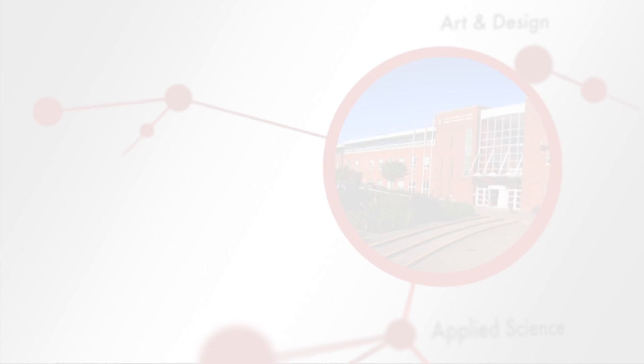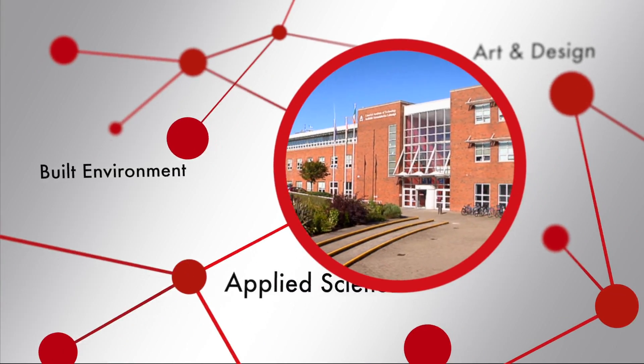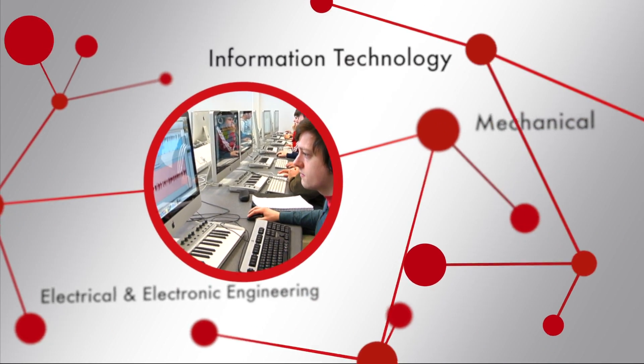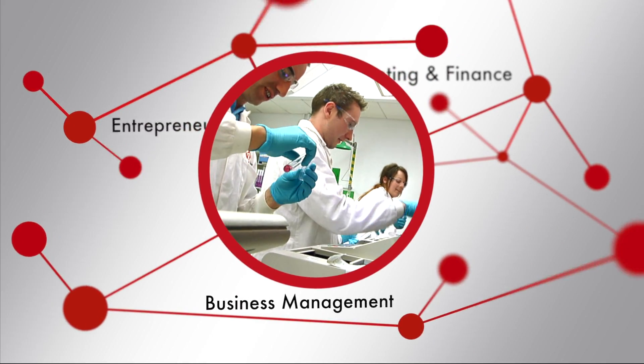If you're looking for an opportunity to come and study in a friendly, supportive environment where you can gain practical experience and the skills you'll need to start your career, choose LIT. Visit us at LIT.ie to discover more. If anybody's thinking of coming to LIT, do it. Don't second guess it — it's brilliant.